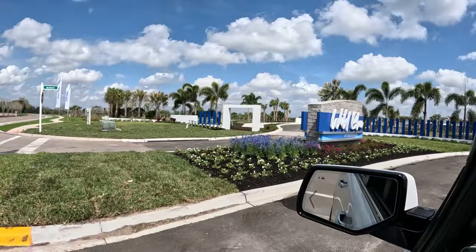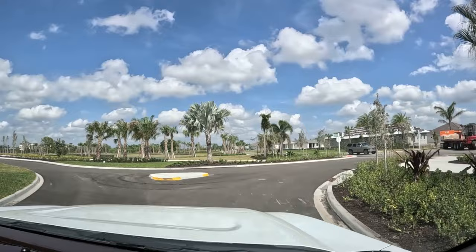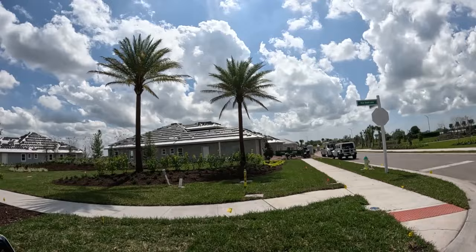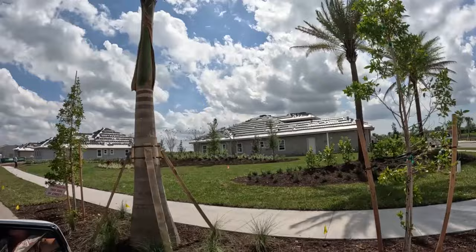We're pulling into Wild Blue here. They just opened up this entrance yesterday — there were big pipes in front of it, you couldn't get in, but here we go. Really beautiful entrance over this bridge. You might be wondering: is this going to be a gated community? The answer is no. Just wanted to put that out there. There's a lot of construction going on in here right now; we're going to be zigzagging through it all.